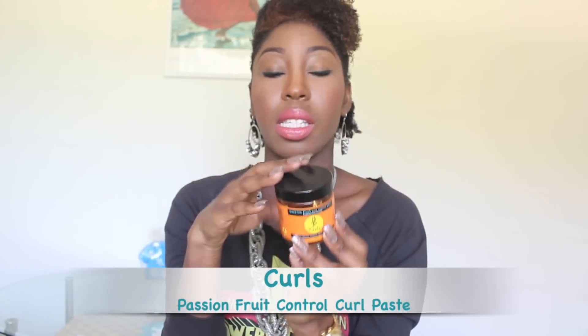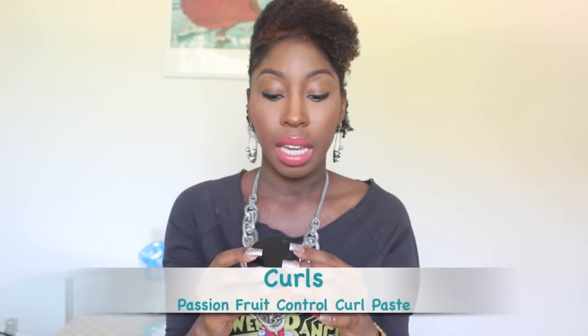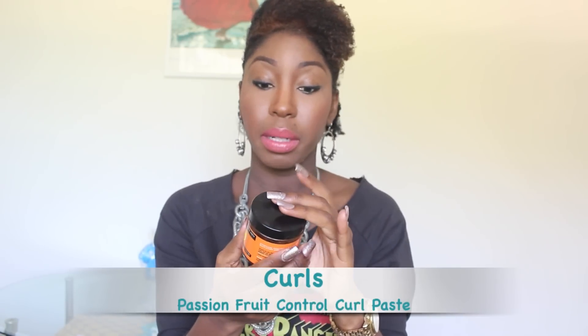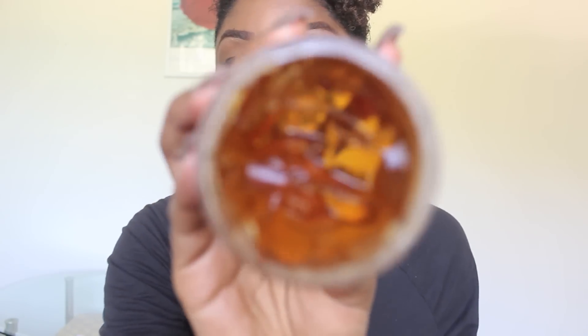Up next I have the Passion Fruit Curl Control Paste and this is a four-ounce bottle. This is supposed to be sort of like a gel or an edge tamer — it says it's supposed to smooth and lay down unruly edges, tame frizz, and control out-of-control curls. The first three ingredients are water, PEG-25, and PEG-7. It is a gel consistency and the smell is really scrumptious — very sweet, I can't quite put my finger on it, not quite fruity but a very sweet scent.